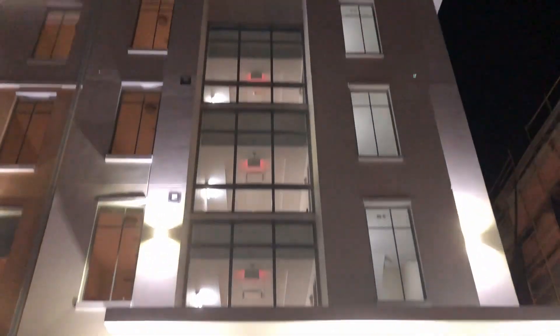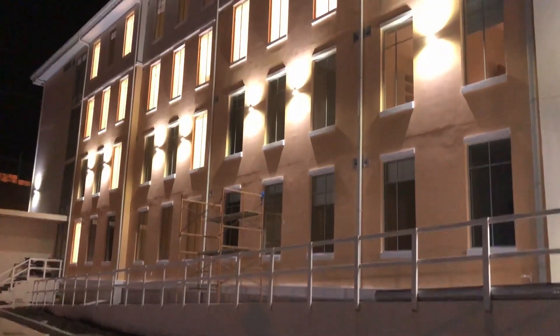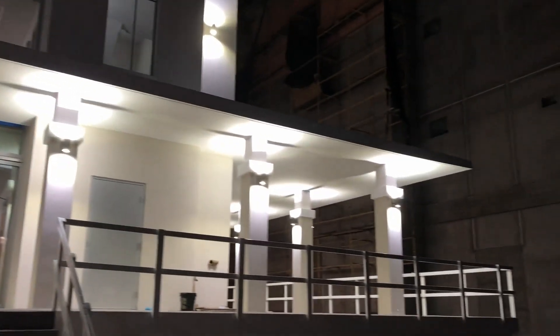This is going to be the entrance of the new building. What dorm is this? Gary. This is the new Gary dorm. It's done really well.